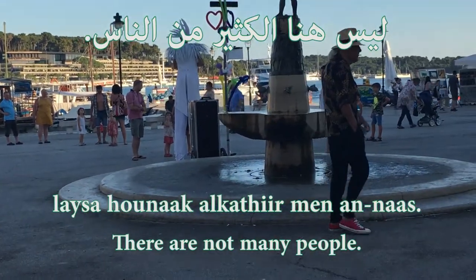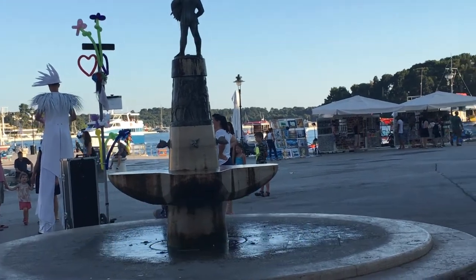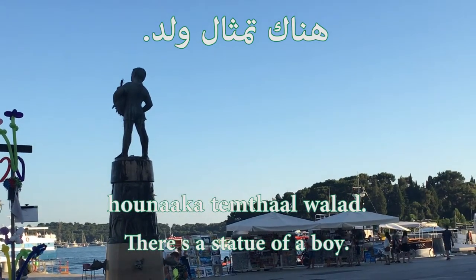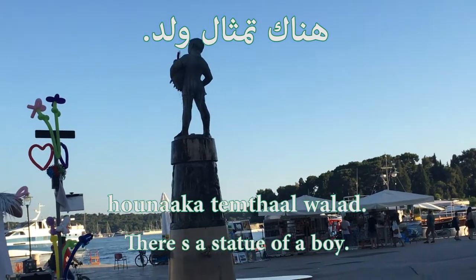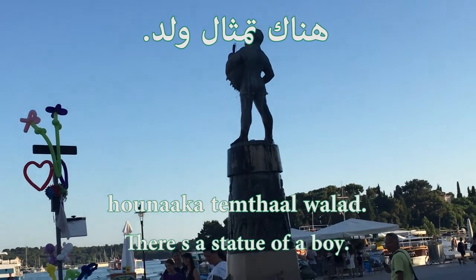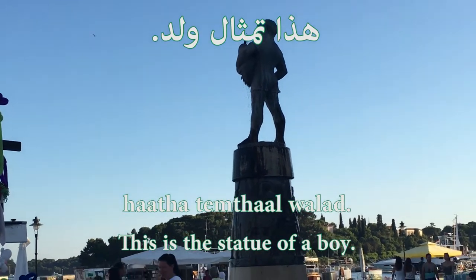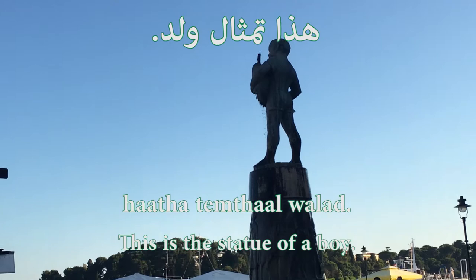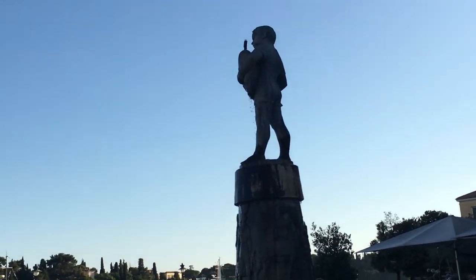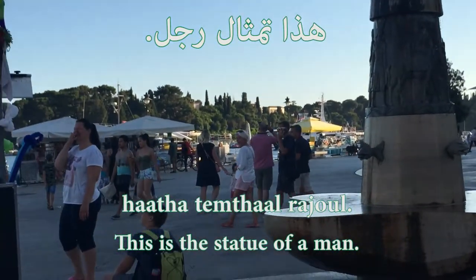ليس هناك الكثير من الناس — there are not many people. هناك تمثال — there is a statue. I'm not sure if it's a kid or a man. If it's a kid, let's say هناك تمثال ولد, or I can also say هذا تمثال ولد — this is the statue of a boy. If it was a man I should have said هذا تمثال رجل — this is the statue of a man.